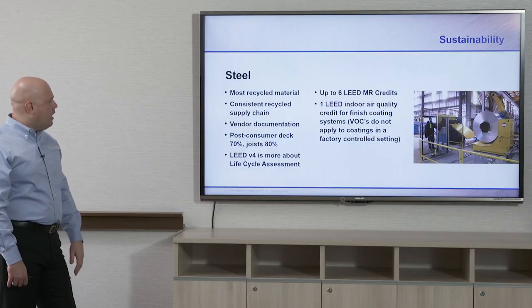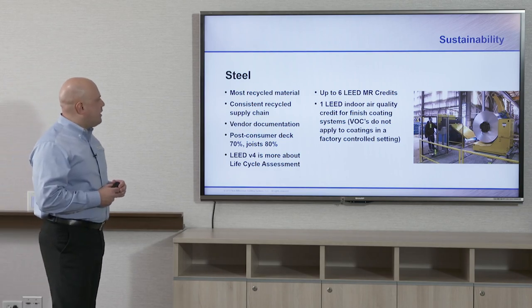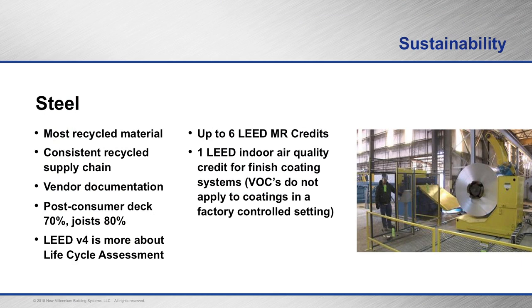Chapter four is sustainability. Steel has quite a bit of recycled content — some of the most recycled content available in building materials. A consistent supply chain has been documented for green and LEED projects with vendor documentation available. The post-consumer recycled content for deck is 70% and for joist it's 80%. Based on LEED version 4, which focuses more on life cycle assessment, you can get up to six LEED credits using that recycled content. It's also possible to get one LEED indoor air quality credit if the deck is completely factory finished, since VOCs don't apply.